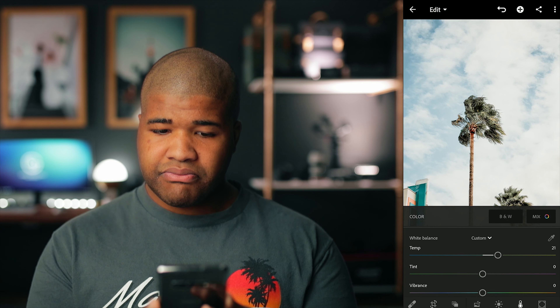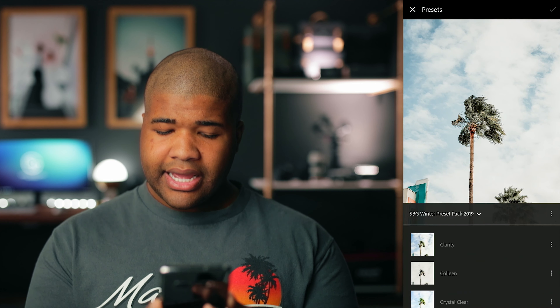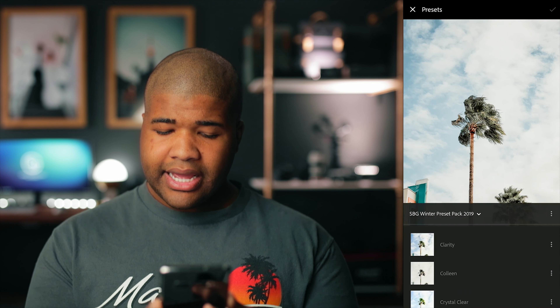But instead of doing it normally, we're going to be doing some edits on Lightroom Mobile. So without further ado, let's get right into it. We're gonna call this like edit time with Sid, or edits and tea — something like that.